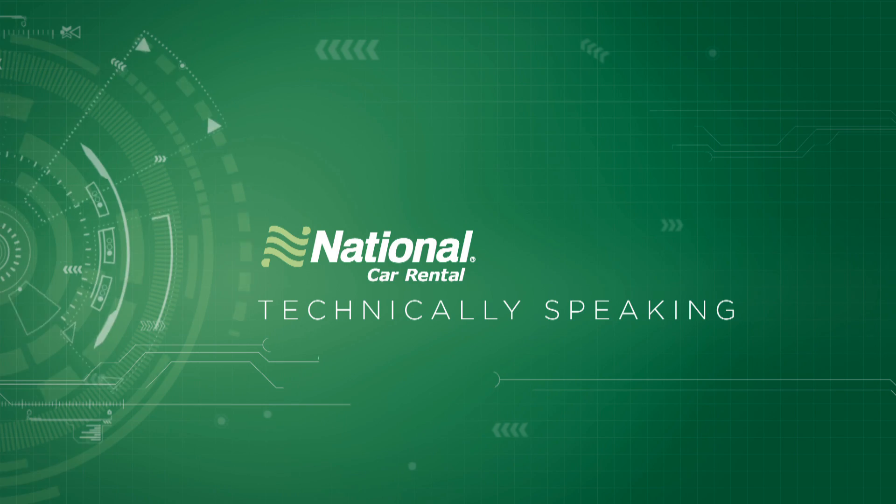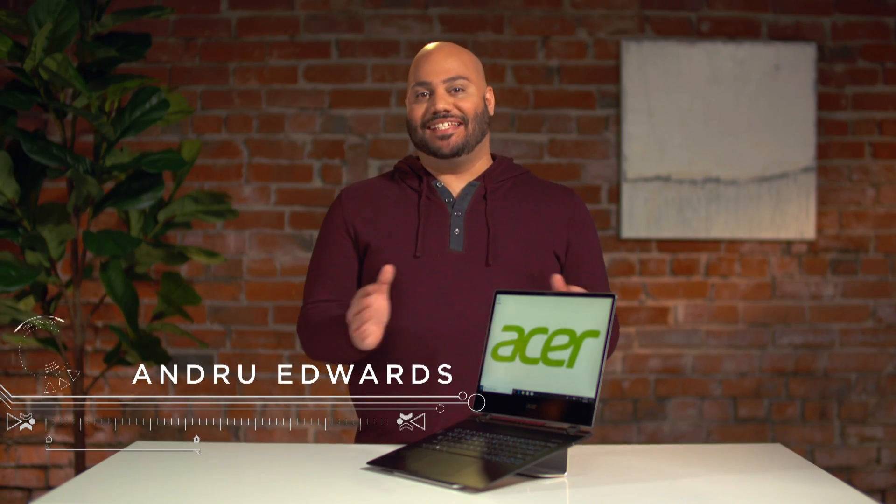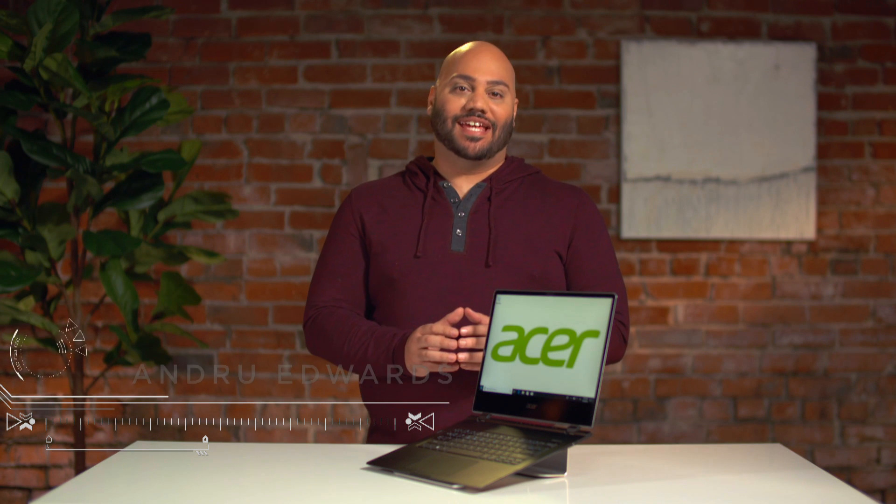Hi, I'm Andrew Edwards, and you're watching Technically Speaking, brought to you by National Car Rental. Each episode, I'm going to show you the hottest tech in one of three very important categories: Speed, Choice, and Control. So whether you're on the road, at work, or at home, these gadgets are going to make your life that much easier. Let's get to it.